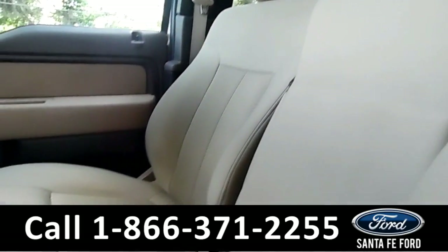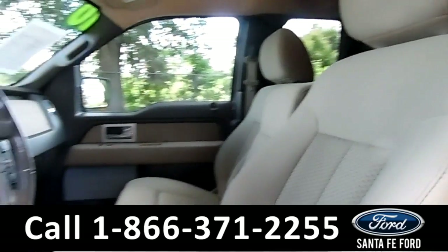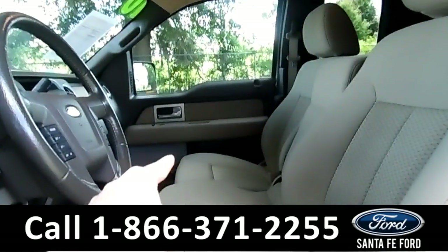On the inside of this F-150, there is tan cloth to match the outside of the vehicle. Looks very clean. The driver seat is powered; the passenger seat is not.